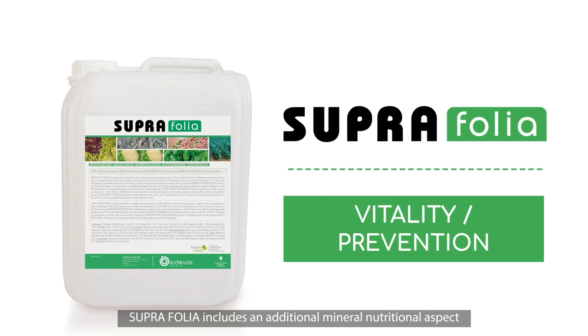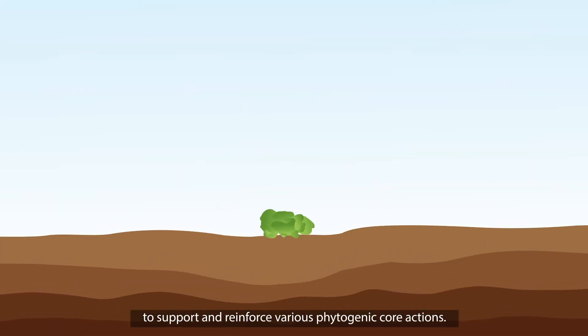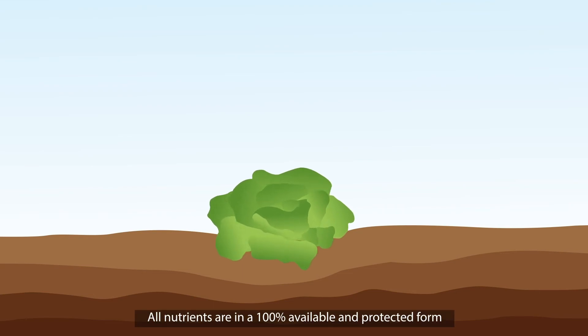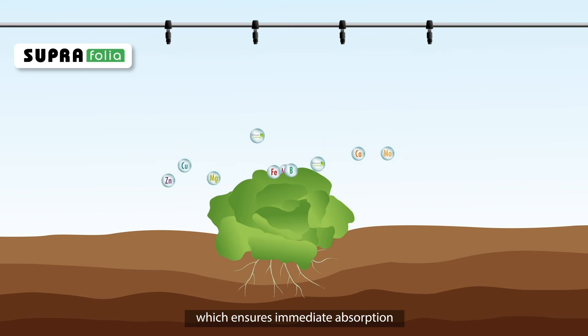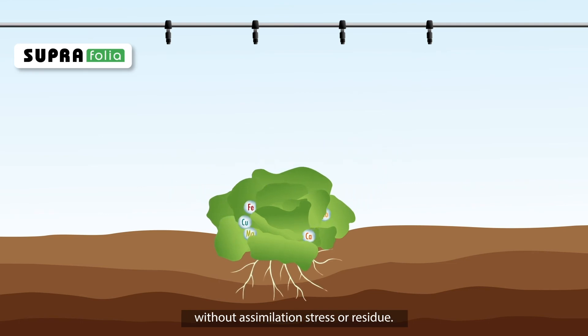Suprafolio includes an additional mineral nutritional aspect to support and reinforce the various phytogenic core actions. All nutrients are in 100% available and protected form, which ensures immediate absorption without assimilation stress or residue.